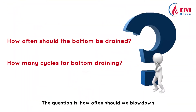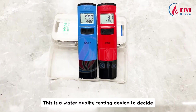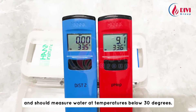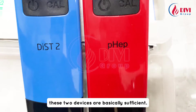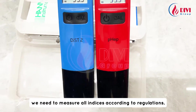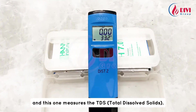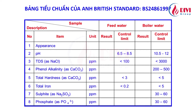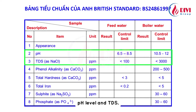The question is: how often should we blow down and how many cycles per blowdown are appropriate? This is a water quality testing device to decide how the blowdown should be properly done. This device needs to be calibrated once a week and should measure water at temperatures below 30 degrees. For standard saturated steam industrial boilers, two devices are basically sufficient. This device is used to measure the pH level, and this one measures the TDS — total dissolved solids. This is the standard water treatment quality table for boilers.